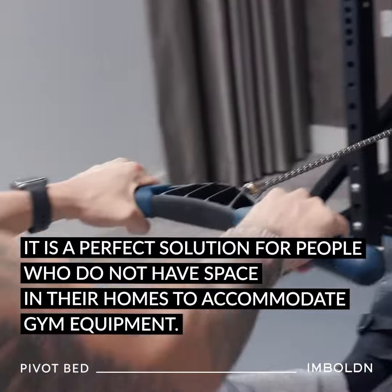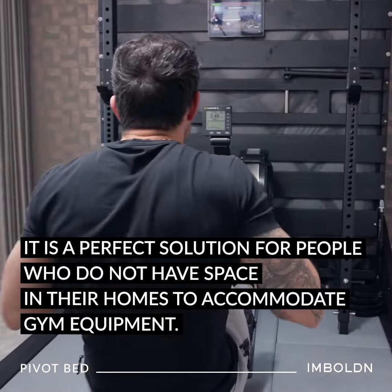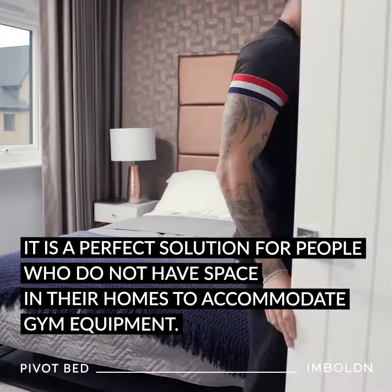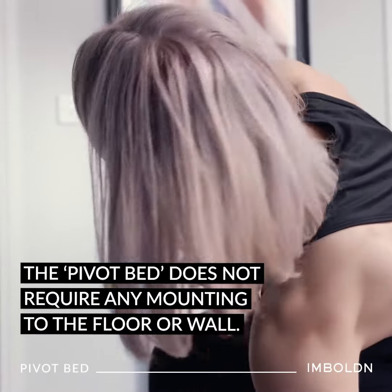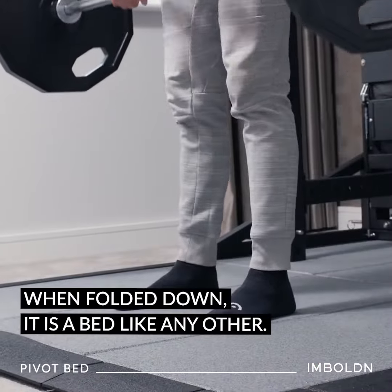It is a perfect solution for people who do not have the space in their homes to accommodate gym equipment. The Pivot bed does not require any mounting to the floor or wall. When folded down, it is a bed like any other.